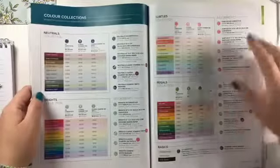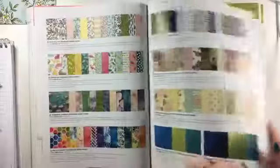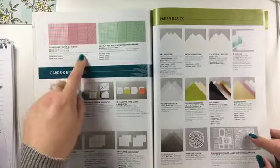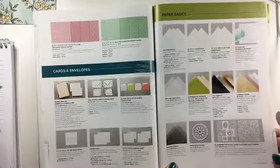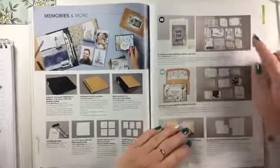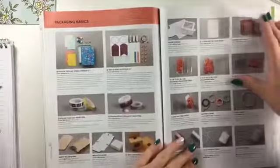There are also Stampin' Write markers, and larger DSP samples than last catalogue so you can really see the DSP. For the in-colour six-by-six packs, you'll get four of each of the two designs if you buy the in-colour version. There's a beautiful edged envelope, new watercolour paper which I ordered, and memory and more packs — one for Magnolia Lane and one for Sail Away — with lovely embellishments.